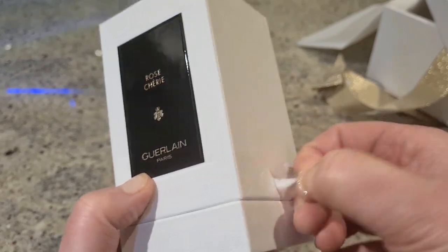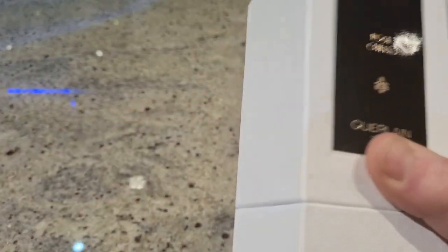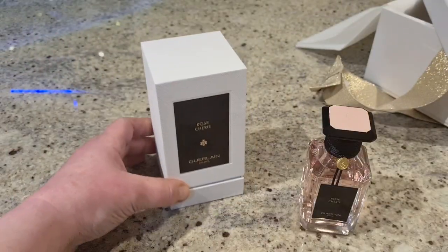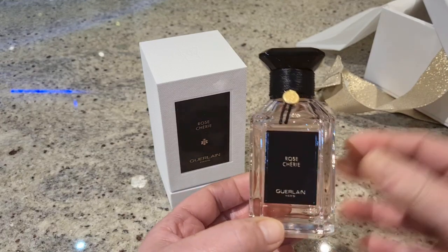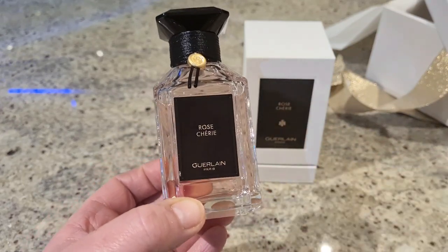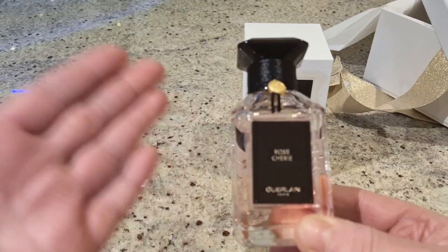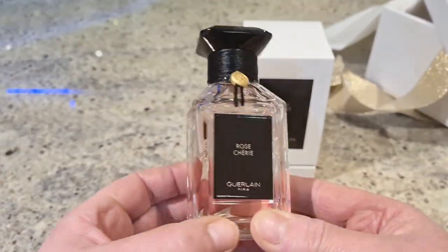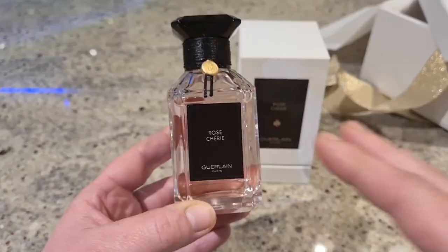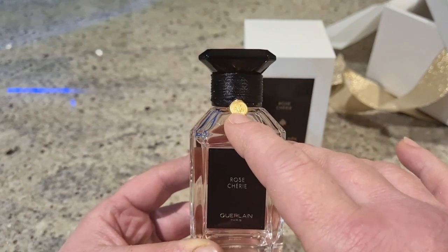I'll go straight in and remove those — the stickers that don't actually tear cleanly are a bit rubbish. I must confess I hadn't been that excited about these new bottles because I love the original ones — those slender, rectangular, sleek, demure bottles. But once I started seeing people opening them on YouTube, this is actually really pretty. The cut of the glass reflects every little twinkle of light more in real life than it does on camera.